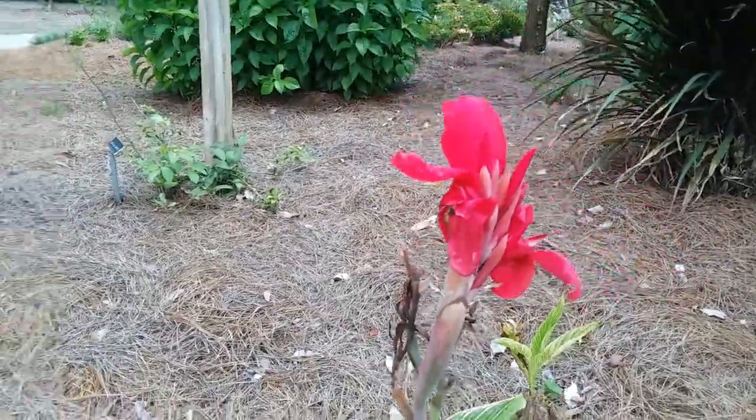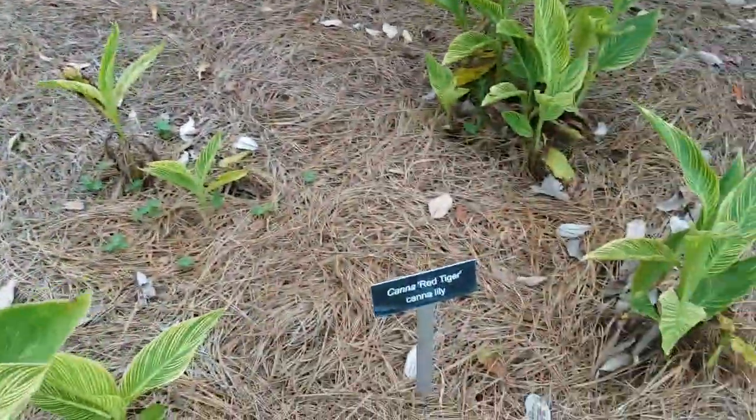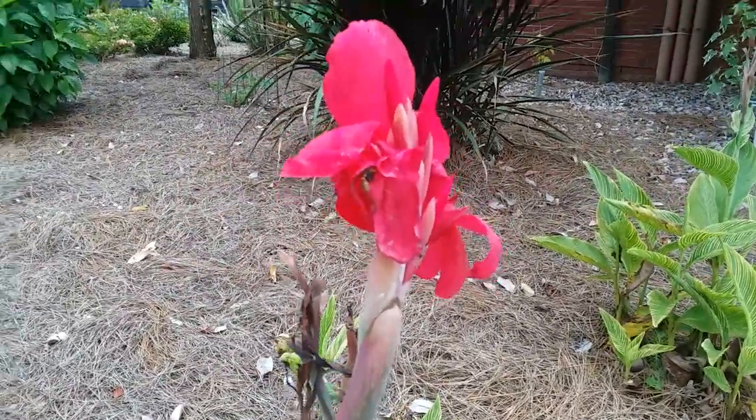July 8th, 2023. This is a — don't know what species — but it's called Red Tiger.